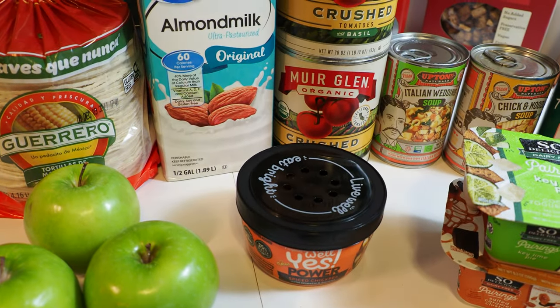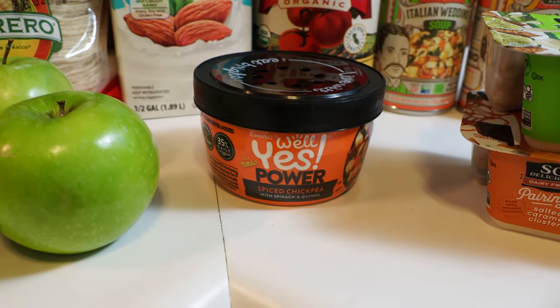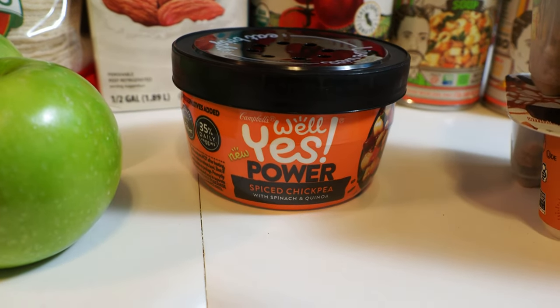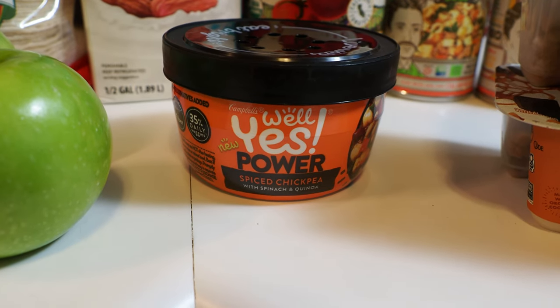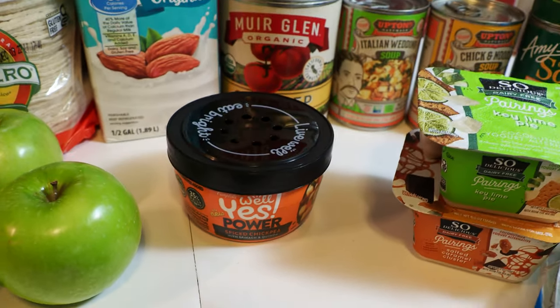Shout out to Myesha Underwood — I think it was her channel that I saw you can get those over at the Dollar Store. Got this spiced chickpea with spinach and quinoa soup. Got that for a dollar over at Hy-Vee. It was a pretty good deal.